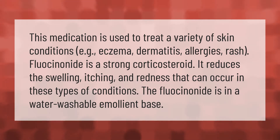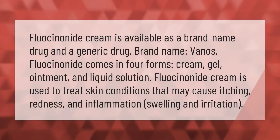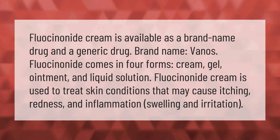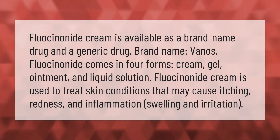The fluocinonide is in a water-washable emollient base. Fluocinonide cream is available as a brand-name drug and a generic drug. The brand name is Vanos. Fluocinonide comes in four forms: cream, gel, ointment, and liquid solution.